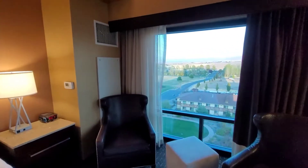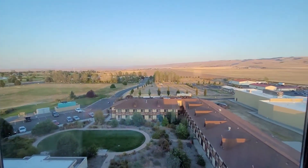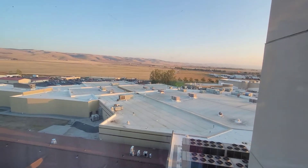We have another corner view over here. I think we're looking at the top of the casino from this side.